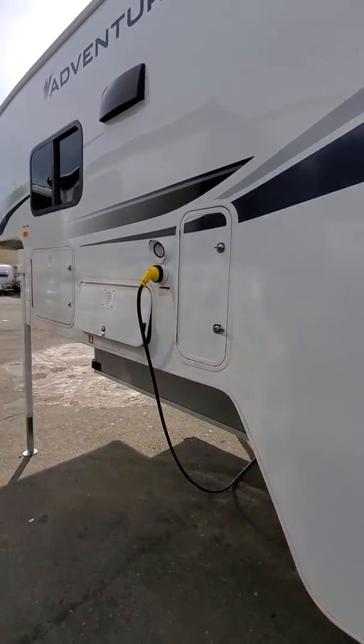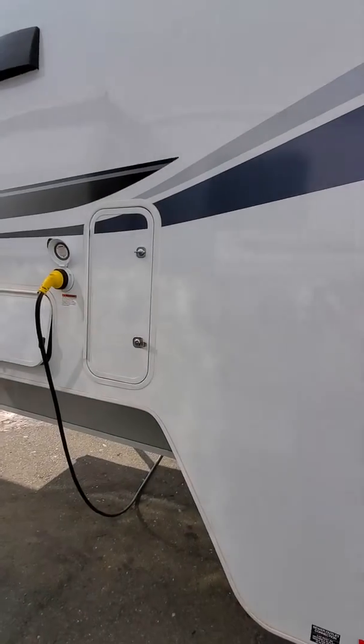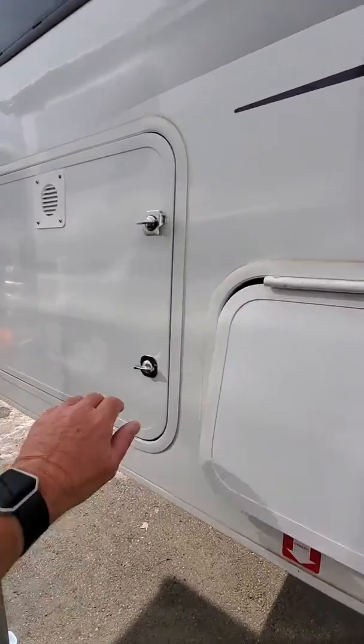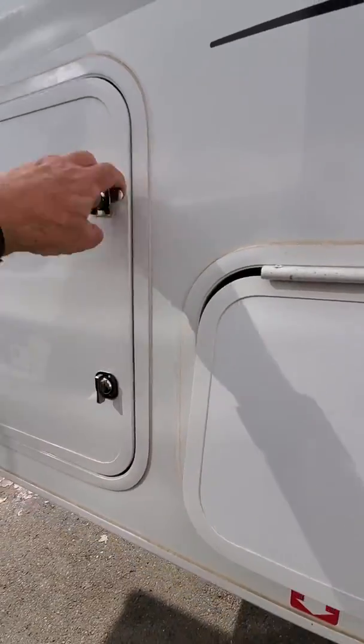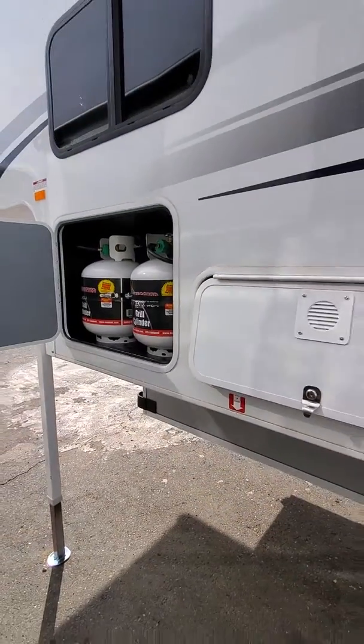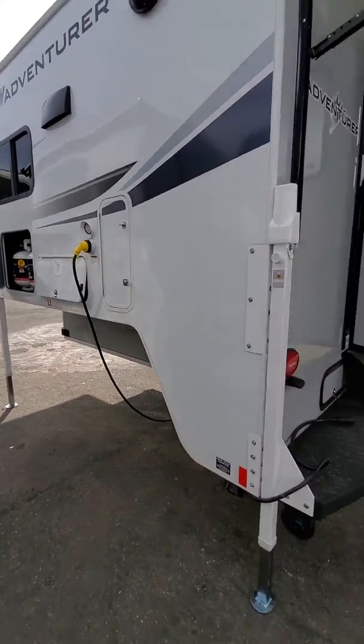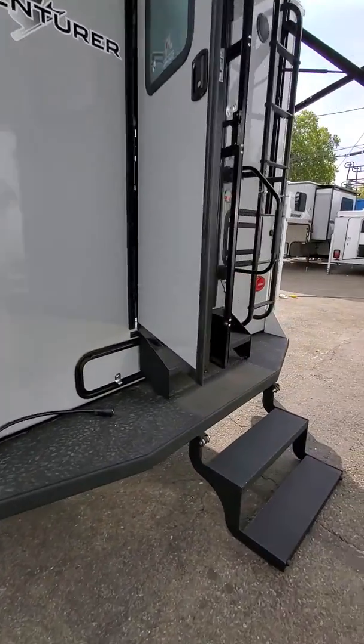On this side we have our two battery compartments, our outside shower compartment, and our two propane tanks — a total of 40 pounds of propane — and two Group 24 batteries.